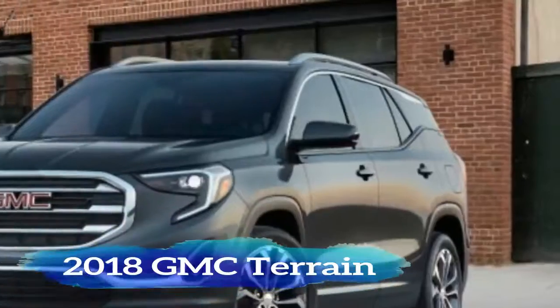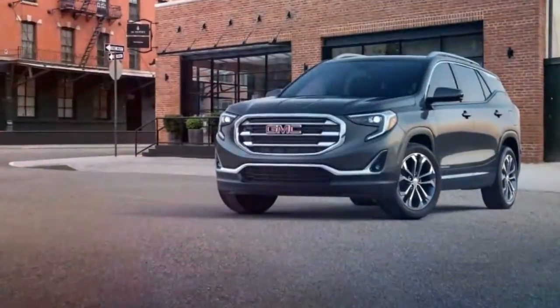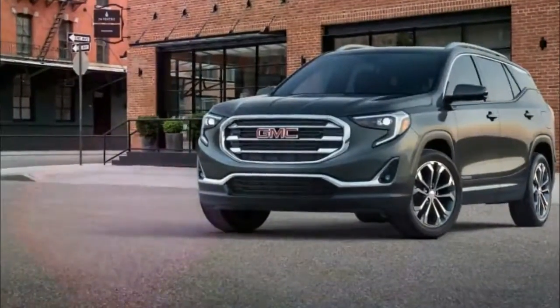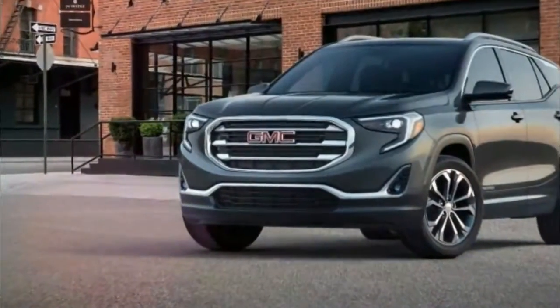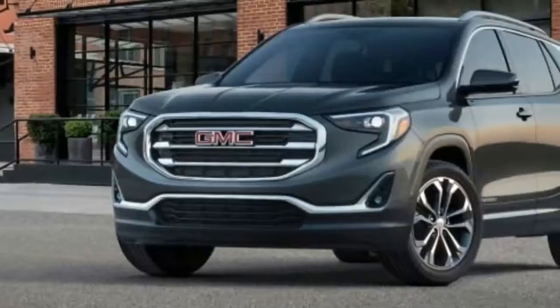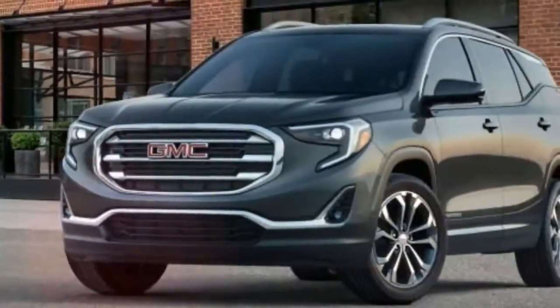The compact SUV class is crowded, but the Terrain's available tech features, modern drivetrains, and impressive roominess help it stand out. Most vehicles get larger when redesigned, but the 2018 Terrain is one of the rare ones that's smaller than the SUV it replaces, at least externally.